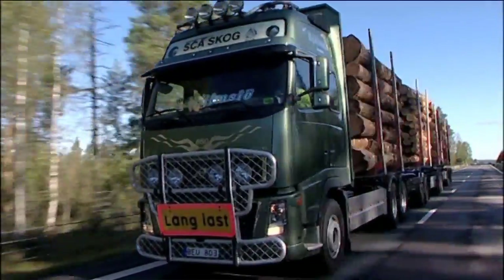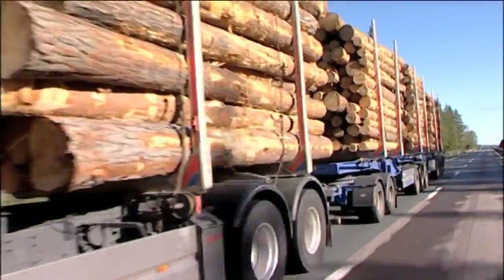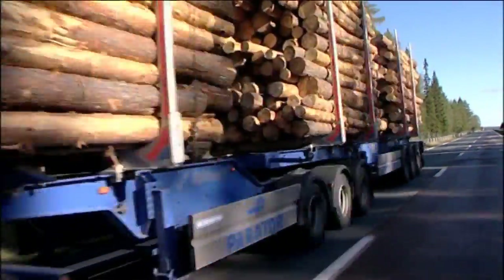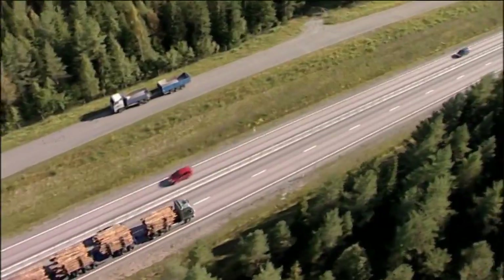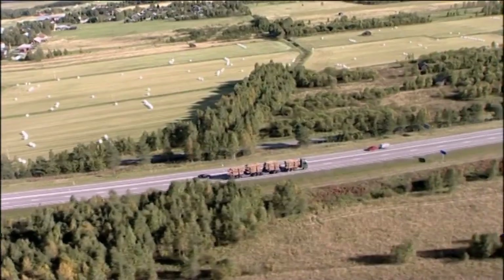The final evaluation of the project will take place in January 2012. If the preliminary calculations bear out and the 30 meter rig becomes standard, the number of timber trucks on the roads could be reduced by approximately one third.